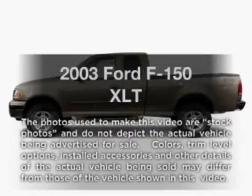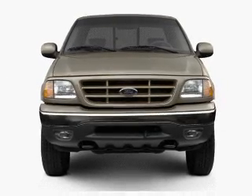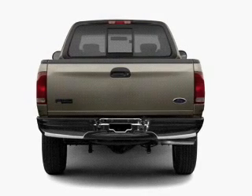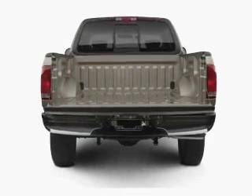Imagine yourself in this 2003 Ford F-150. Everything you need under one roof with this great vehicle, featuring a powerful 8-cylinder engine that responds smoothly to its automatic transmission. Stand out from the crowd with premium wheels, and the anti-lock braking system will help deliver you safely to your destination.